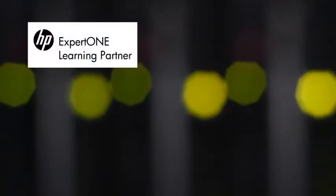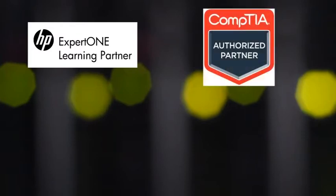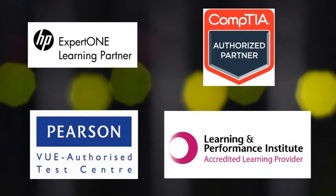As an HP ExpertOne learning partner and CompTIA authorized training partner, you know you are being taught by the best.